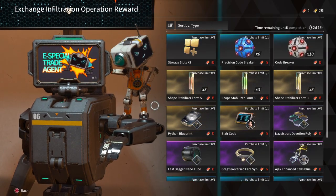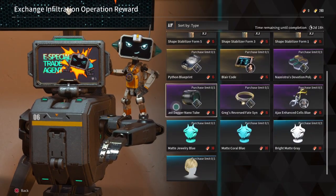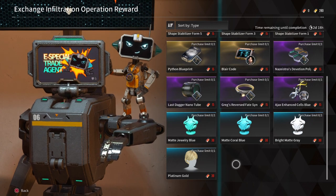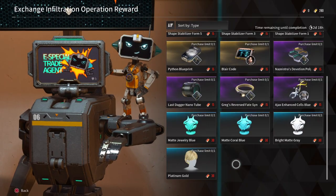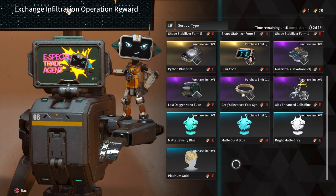I would also recommend you grab the Blair's Code blueprint if you haven't gotten him yet. He has received quite a buff that overall makes his kit synergize well with applying high damage in a short amount of time, so he is a sleeper character worth investing in. It also means you wouldn't need to run his mission more times over on normal just for this one piece.